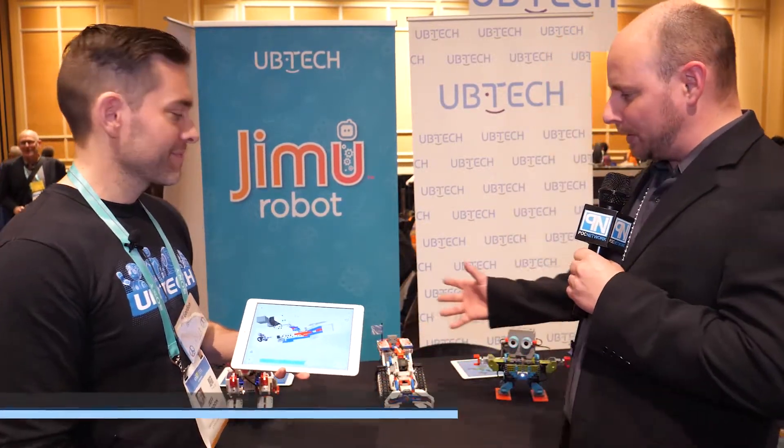PLC Network here at Digital Experience 2020, and we're standing at the UBTECH booth with Jeff. We have some robots right behind us. What are we looking at?